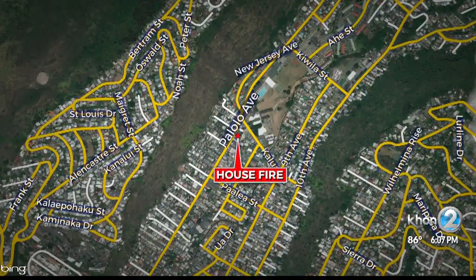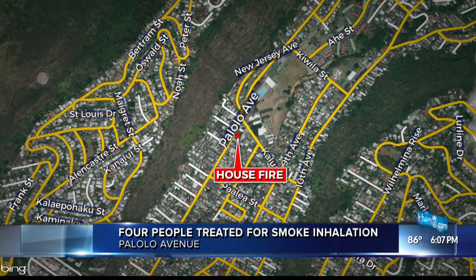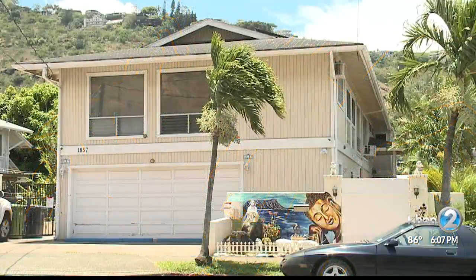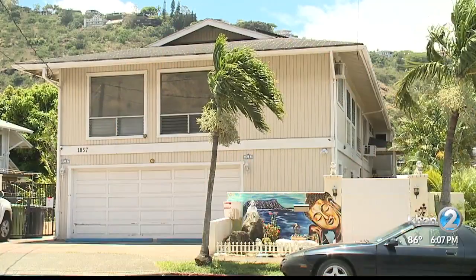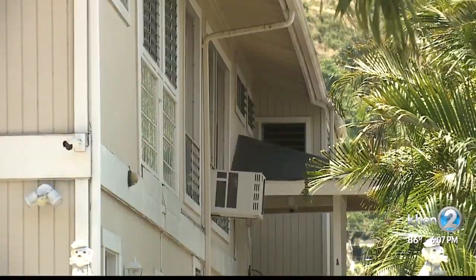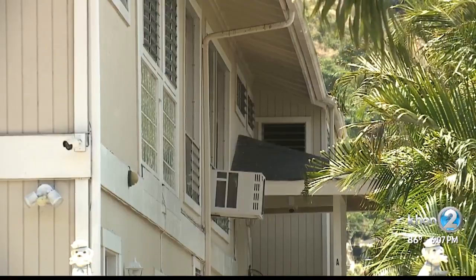The Honolulu Fire Department says it was called to this two-story home on Palolo Avenue at about 10:15 last night. When firefighters arrived, there was no sign of the fire from the outside, but on the inside they found an extinguished fire confined to a bedroom on the first floor.